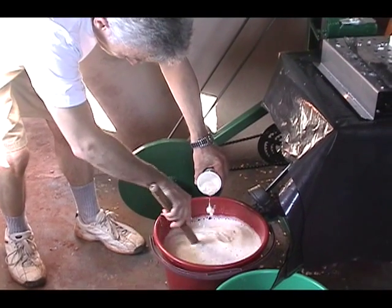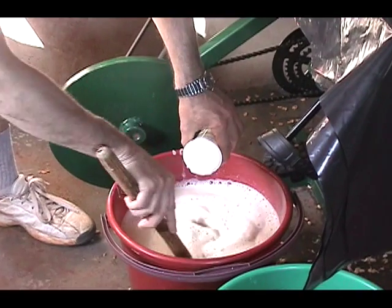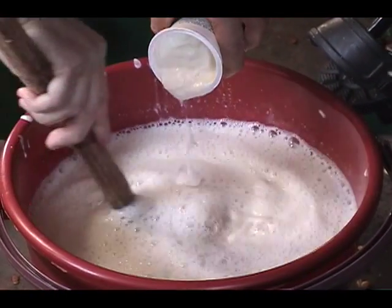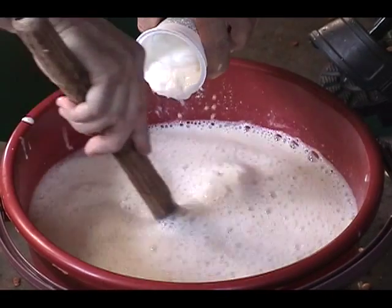Yogurt is one of the easiest products to make from soy milk. This is done by simply adding bacterial culture, or in this case existing yogurt, to the product and incubating it.